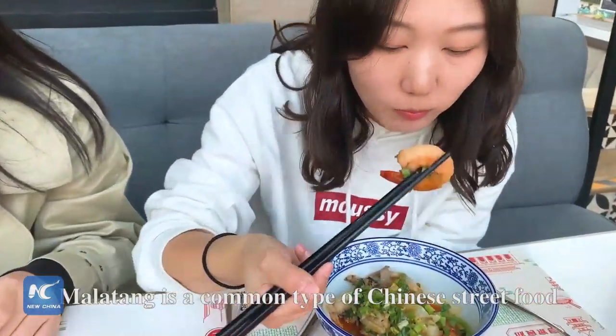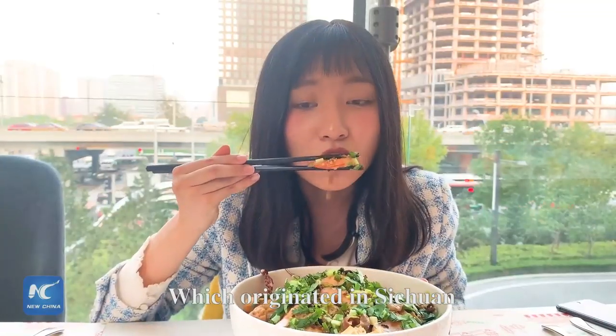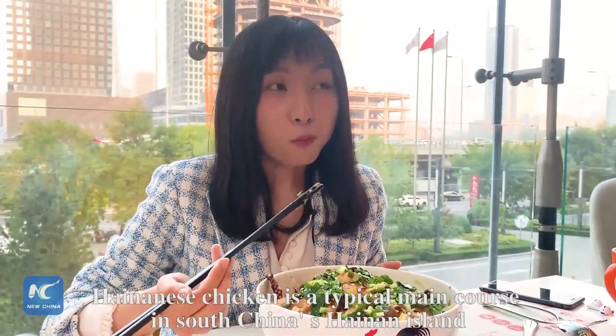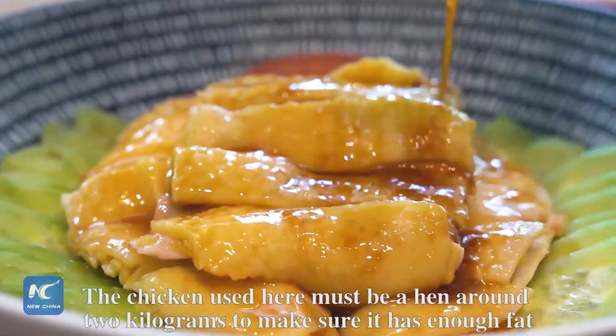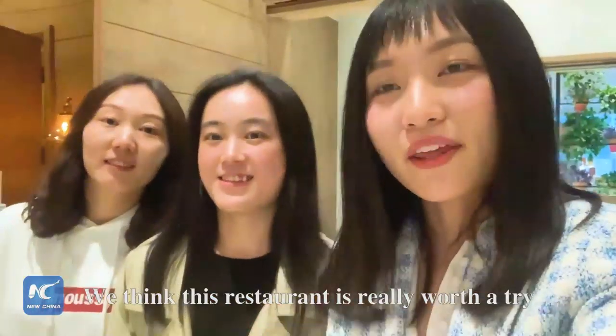Malatang is a common type of Chinese street food, which originated in Sichuan. Hainanese chicken rice is a typical main course in South China's Hainan Island. The chicken used here must be a hen around 2kg to make sure it has enough fat.